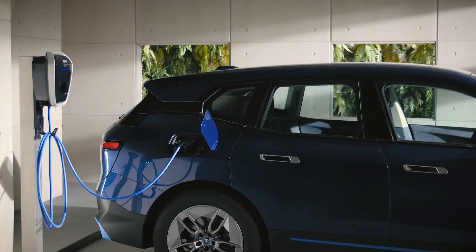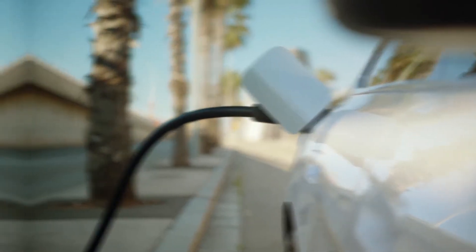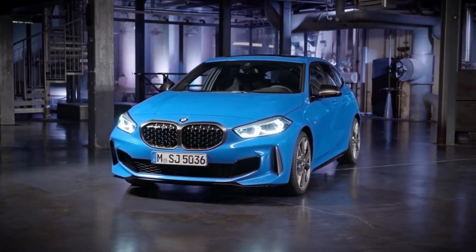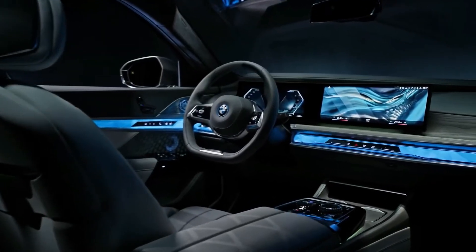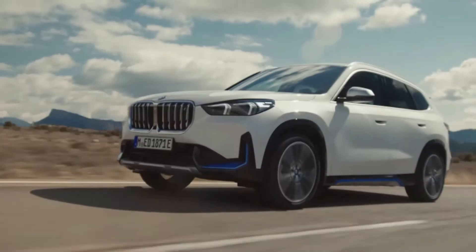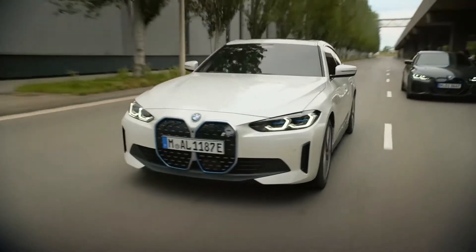BMW has shared its impressive new range of 2023 plug-in hybrid and electric models. Depending on your taste, you may be tempted by the lower-end efficient or the higher-end luxurious models. Better yet, you can get something in the middle which has both style and performance.